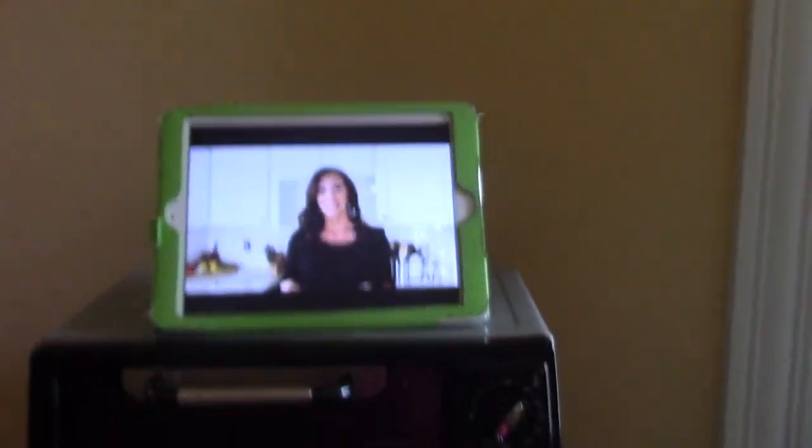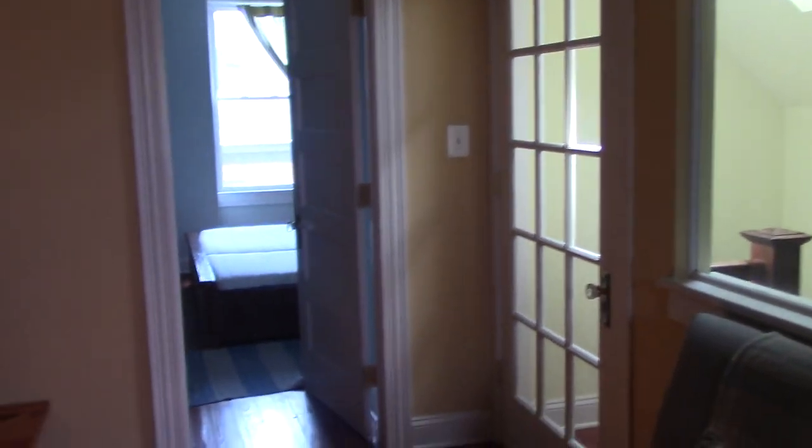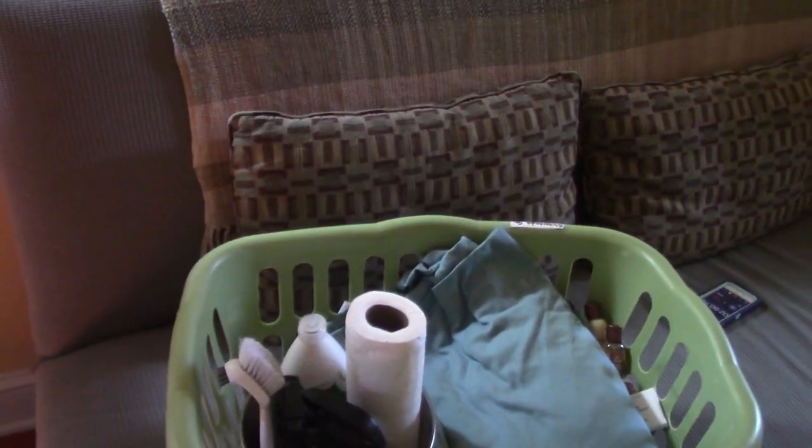I'm in the B&B and getting ready to start cleaning. I like to get things kind of prepped before I start, so I'll walk around and show you some of the things I have prepared. This is one thing — this is a YouTuber, her channel is 'How Jen Does It,' she does a ton of cleaning videos. I really like to watch cleaning videos, or at least listen to them while I'm cleaning.